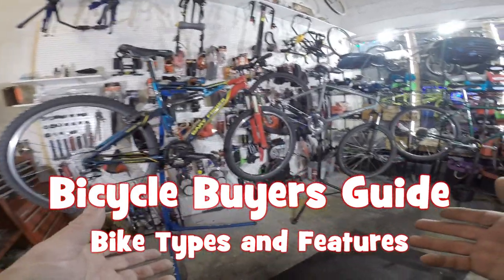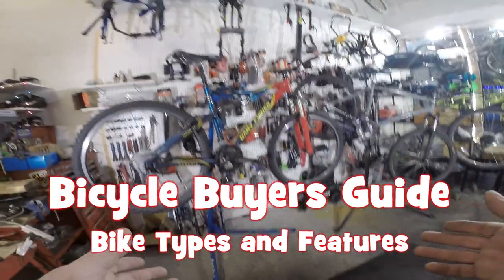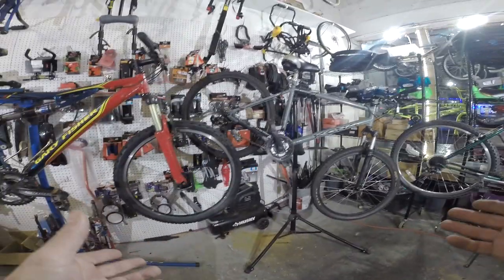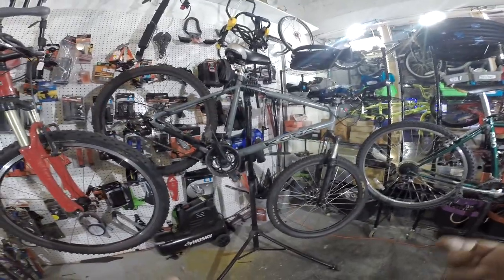Today's video is geared towards people that are going to be in the market to purchase a bicycle in the near future and want to get some general information on different types of bicycles and to develop a little bit of a vocabulary so that when you go into a bike shop you'll be able to communicate a little more efficiently with the salespeople.